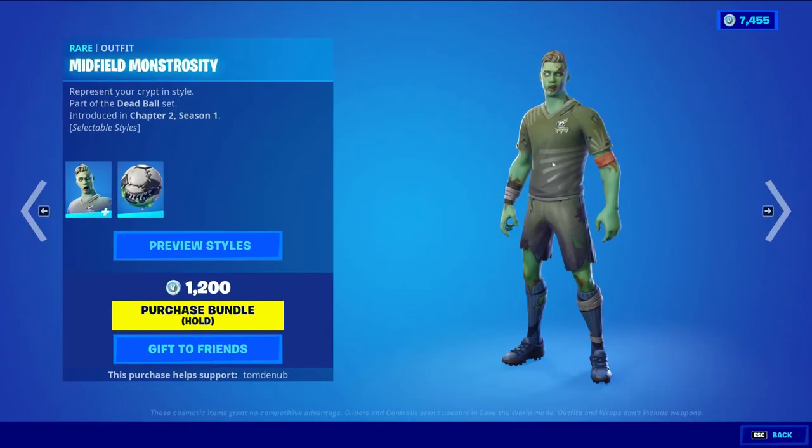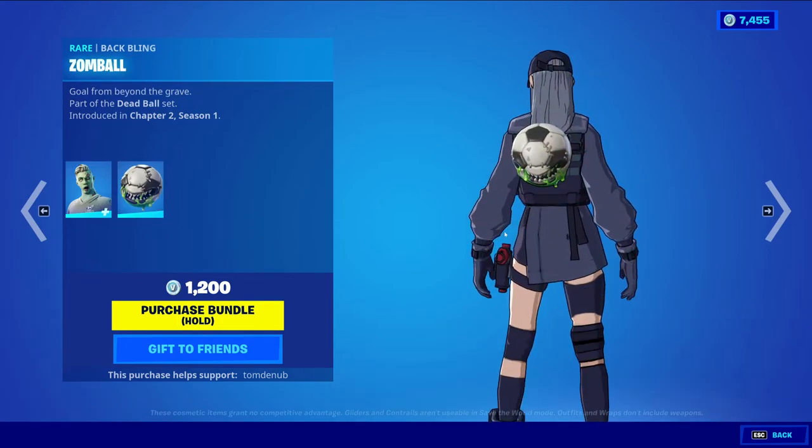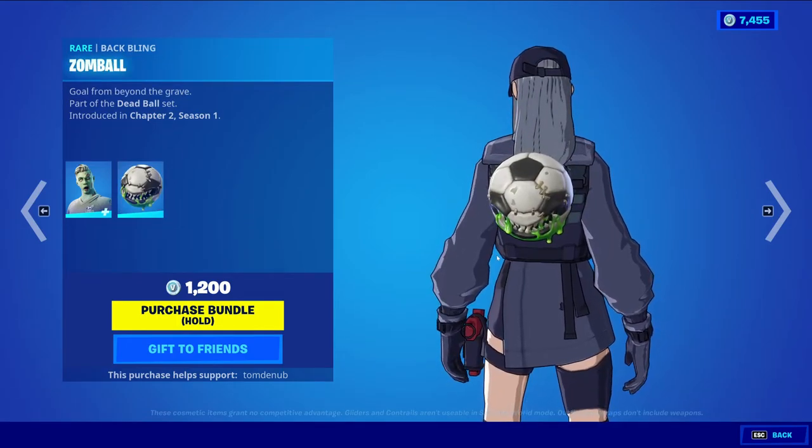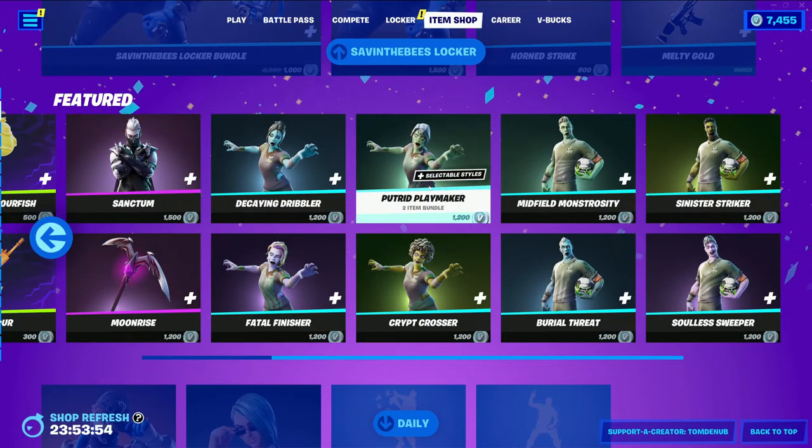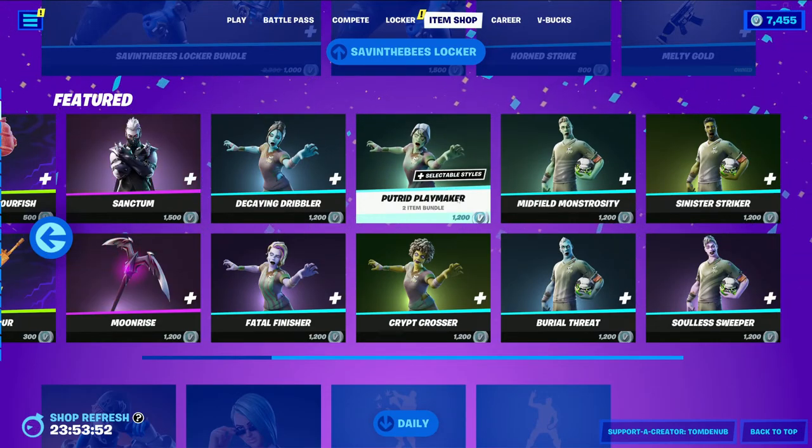We also have the male versions. We have Midfield Monstrosity with the baffling Zomboss — this baffling is shared across all four skins. We have Burial Threat, Sinister Striker, and Soulless Sweeper. Pretty cool skins — I would recommend picking up plenty of them, they're really cool.